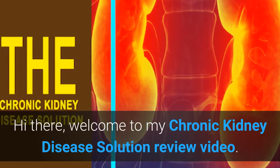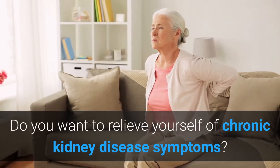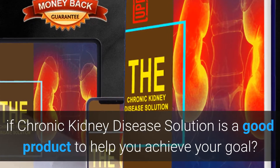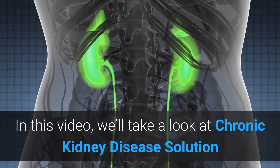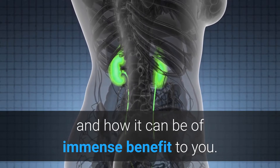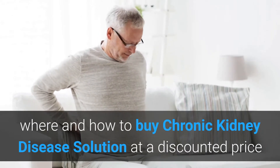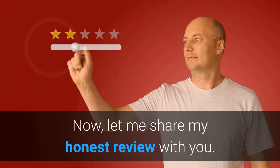Hi there, welcome to my Chronic Kidney Disease Solution review video. Do you want to relieve yourself of chronic kidney disease symptoms? Do you want to find out if Chronic Kidney Disease Solution is a good product to help you achieve your goal? In this video, we will take a look at Chronic Kidney Disease Solution and how it can be of immense benefit to you. Watch this video to the end, as I will show you where and how to buy Chronic Kidney Disease Solution at a discounted price if you decide to buy it today.